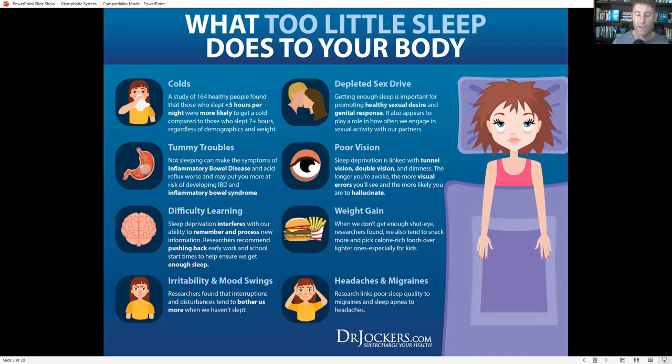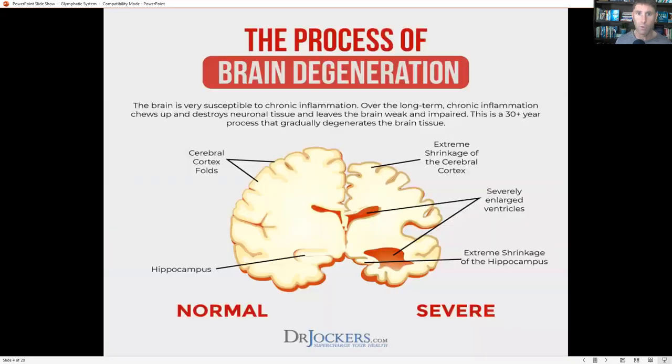This is also one of the reasons why sleeping sitting up — for example, on a plane — is never going to be as good as sleeping lying down. When your legs are either parallel with your head or slightly higher, slightly inclined, you actually get better glymphatic flow and you're able to drain and detoxify your brain more effectively.